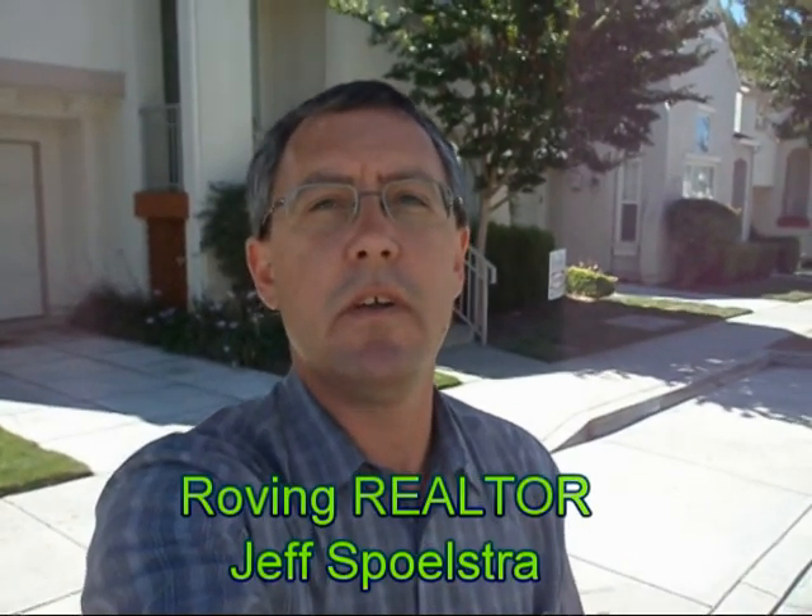Hi, I'm Jeff Spoltry, a roving realtor. Much has been said these days of the price and value depreciation of homes in the San Jose area. What I want to do today is give you a visible perspective on that, using this home behind me as an example.